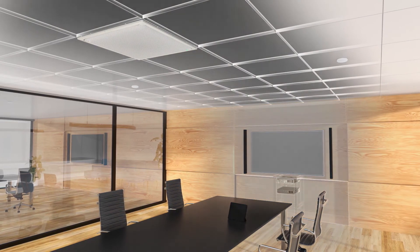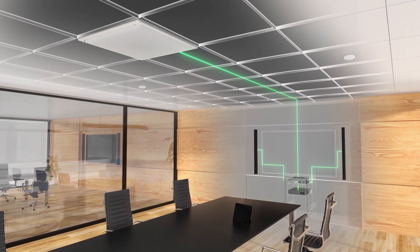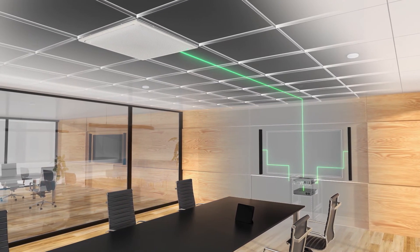Multi-beam really allows you to capture a lively discussion between several people. It's definitely superior to single beam technology, where you would have one beam forming based on who is speaking, which actually causes some delays and lows in the audio when a new beam needs to be calculated.